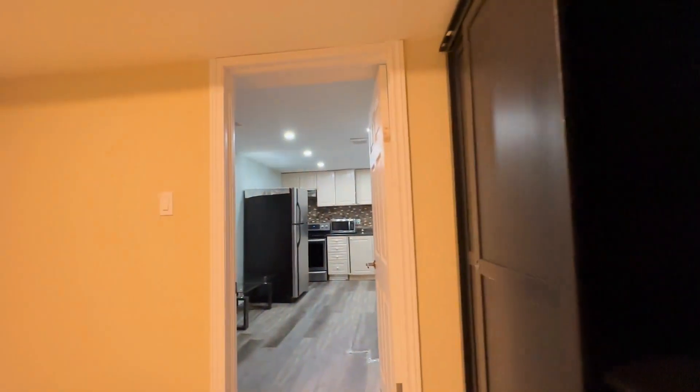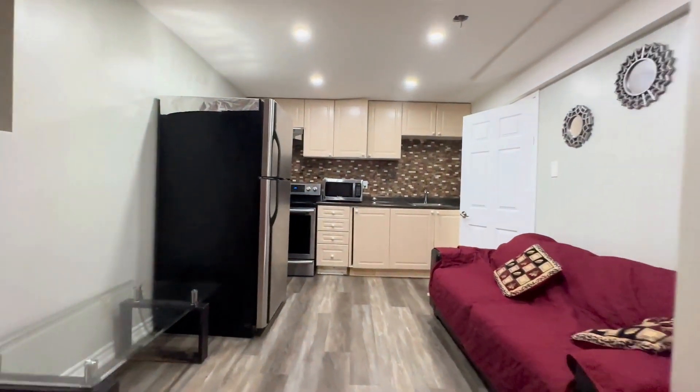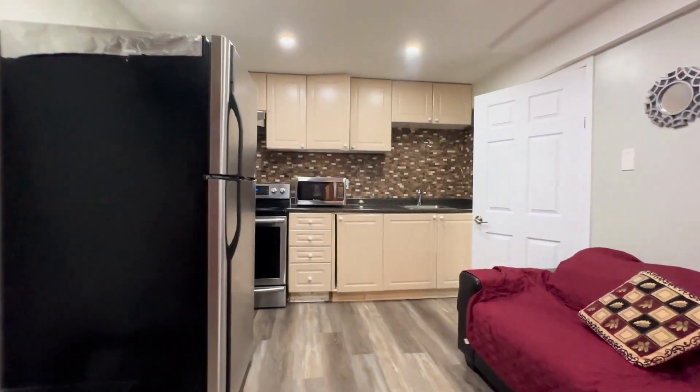If you're interested in booking a showing to come and view this place, feel free to contact us — QTERRA Property Management, 24 hours a day, seven days a week. We'd be more than happy to show you. Thank you very much.